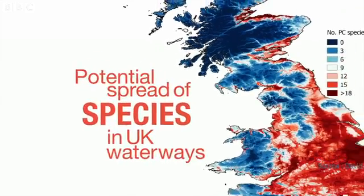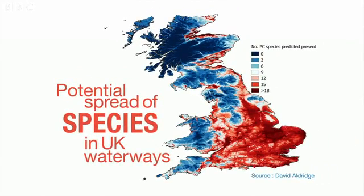We're now at a tipping point, he says, where the invaders are most likely to concentrate in the south and east of England, but will inevitably start to spread beyond.